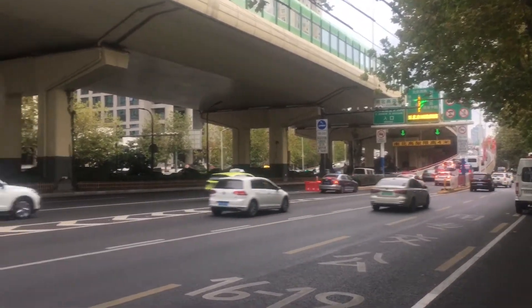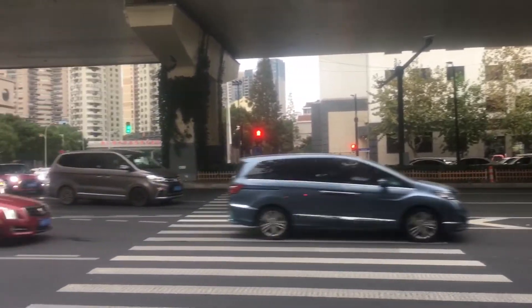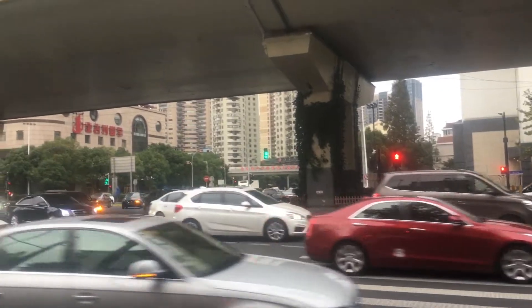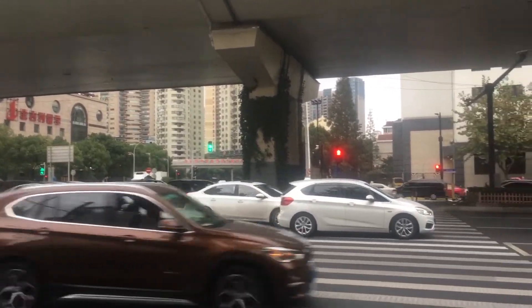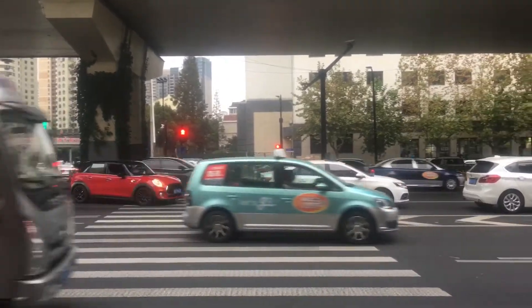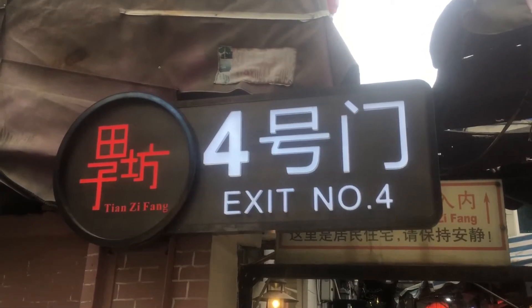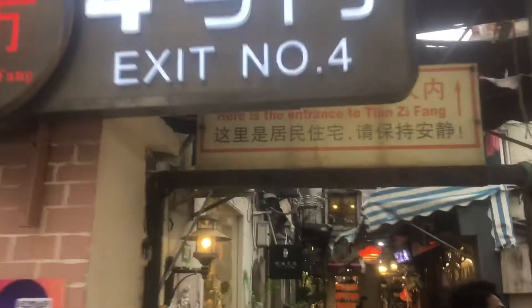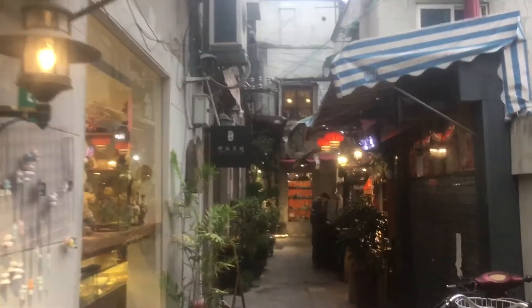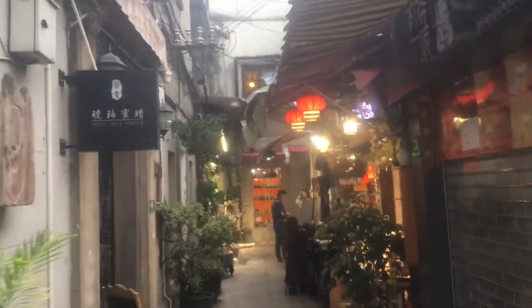Today I'm in the city, going to explore some interesting places here. Here we are at Tianzifang, an old part of the old city of Shanghai, with narrow lanes and old types of buildings.